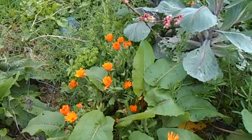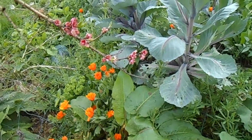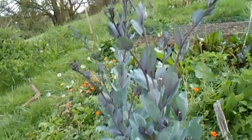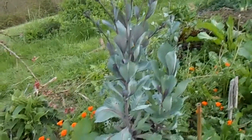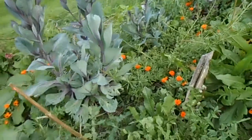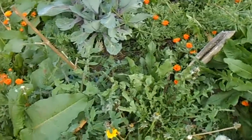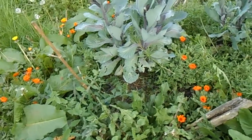There's self-sown calendula — great in salads, excellent for making a healing oil. Here is some red cabbage that has gone to seed; the tops of it are delicious and tender, like purple sprouting broccoli. And there are some dandelions down there — I leave all wild plants that you can eat; they're excellent for the kidneys, really good nutrients for the body.